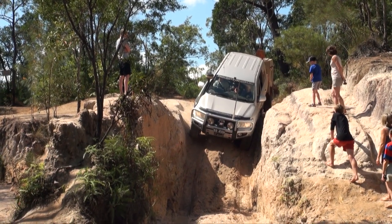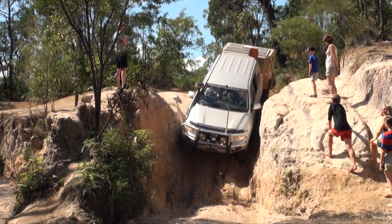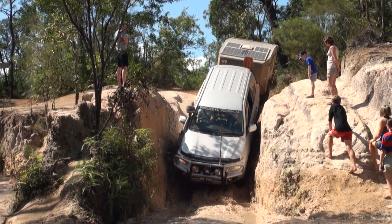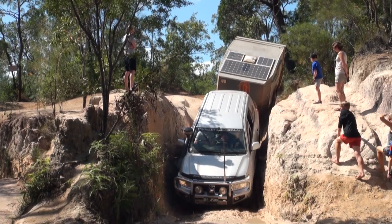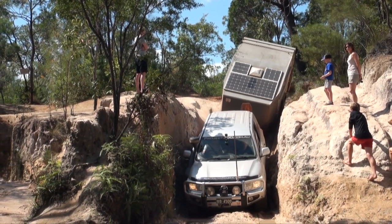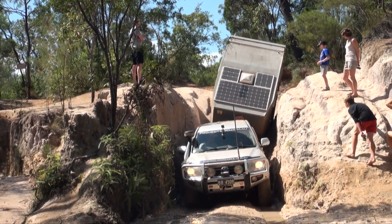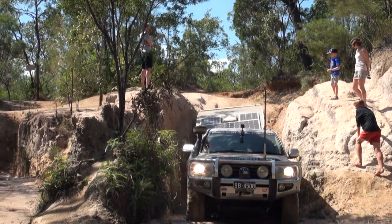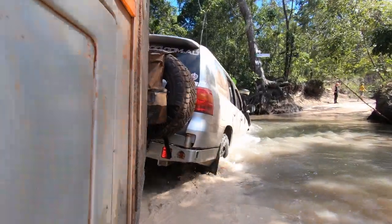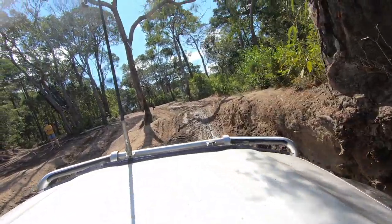Coming back through from the south, the well-known vertical drop seemed a little bit too much, particularly with the trailer in tow, so we elected to take the second steepest entry. Descending slowly wasn't a problem, especially with the assistance of the trailer brakes holding us back. The main crossing at the bottom was around 900 millimetres deep, with the exit only slightly eroded, so it didn't present any serious problems and we were soon on our way north again.